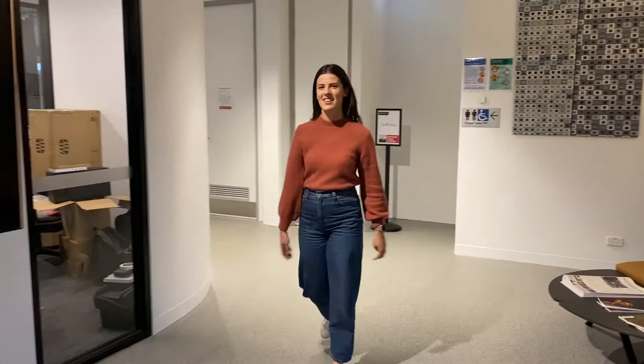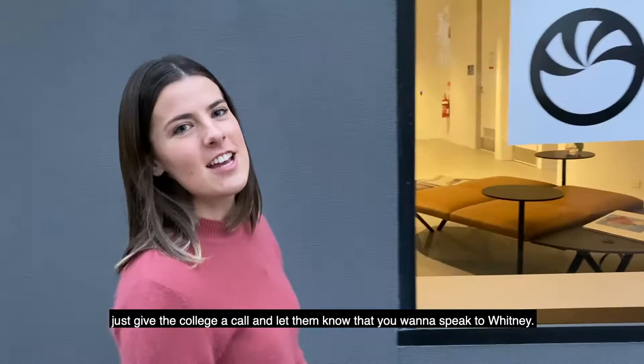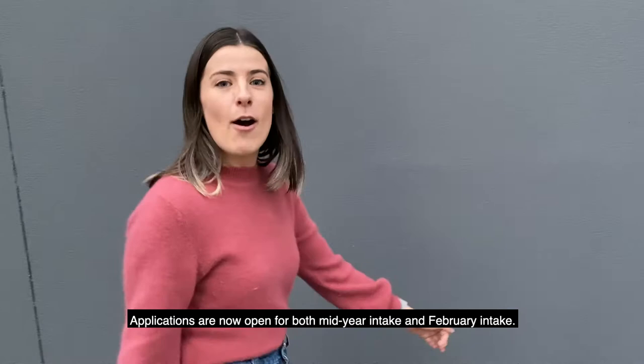And that concludes our tour of Photography Studies College. If you have any questions on what it's like to study here at PSC or want to know more about the courses, just give the college a call and let them know you want to speak to Whitney. Applications are now open for both mid-year intake and February intake. See you later!